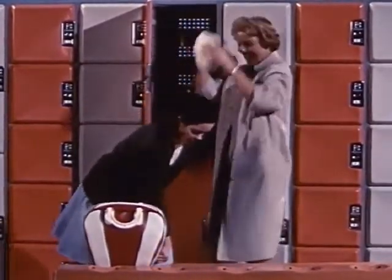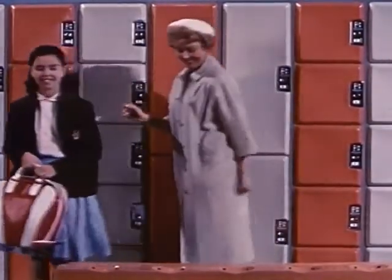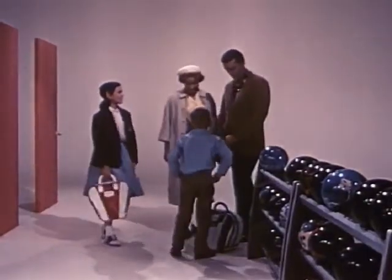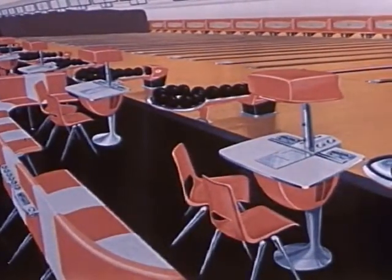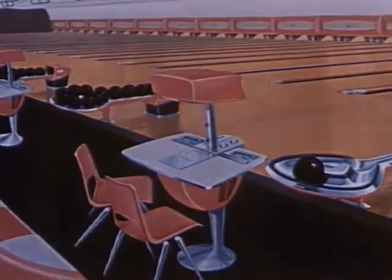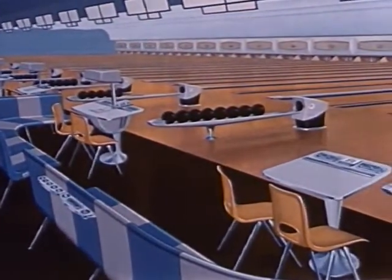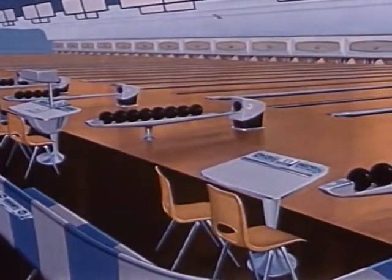Everywhere in the modern recreation center is the ideal combination of pleasing atmosphere and functional utility. Everywhere is the feeling of fun and recreation. And Brunswick's incomparable Gold Crown line provides all the features for maintaining that light, bright, fun-loving spirit of the game. With the choice of six inspired colors and a coordinated selection of equipment, Brunswick makes it possible to create personalized, distinctive bowling centers.